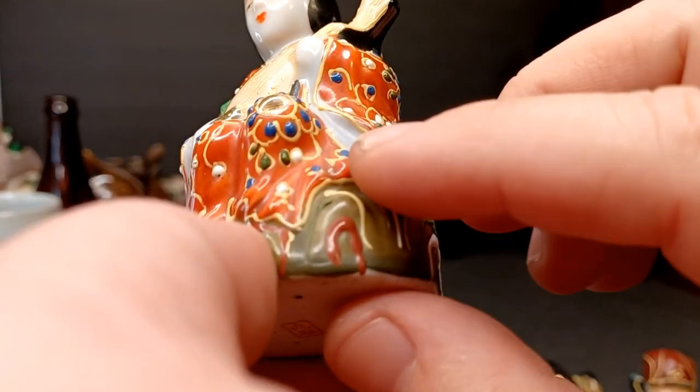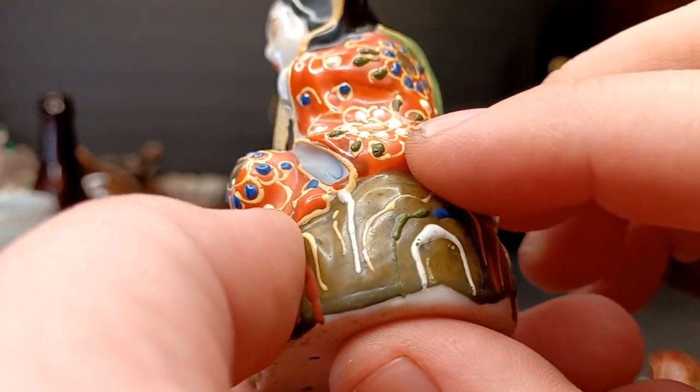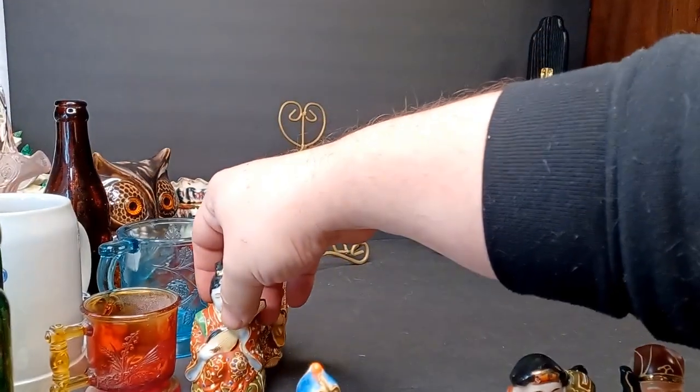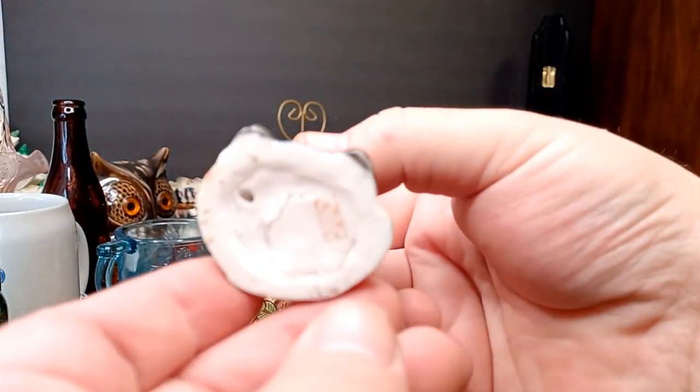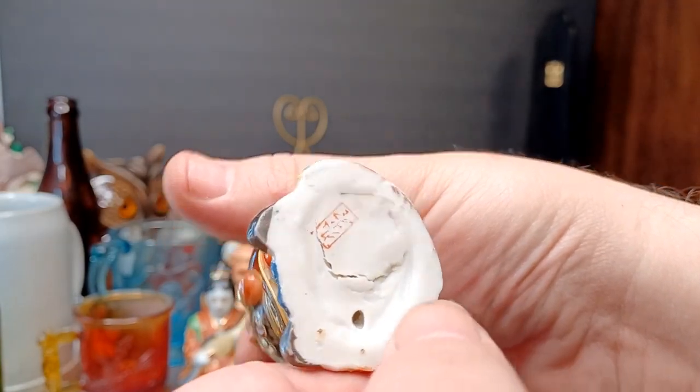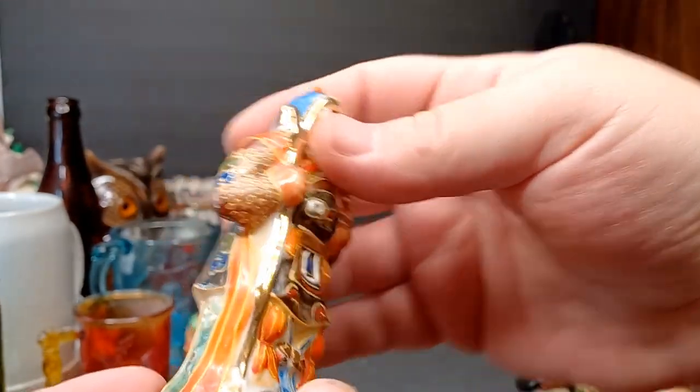This is a moriagi decoration — you can see it's slightly raised enamel decoration. You can see little nubbins on there. Just beautifully hand-decorated early 20th century pieces of ceramic. These are pretty sought after. I didn't buy them to flip them or anything; I bought them because I'm an obsessive Japanese art collector.